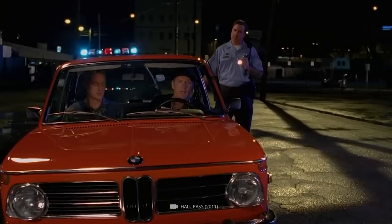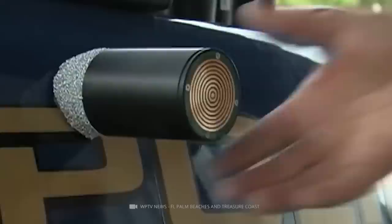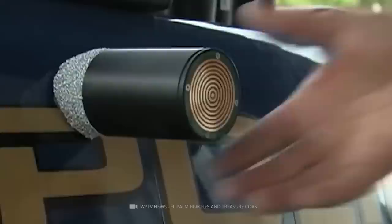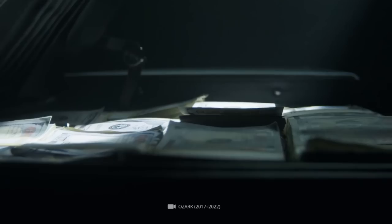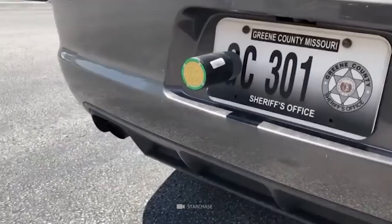Star Chase. Anyone who discovers one of these devices on their car can rest assured that the police are fully aware of their location. The so-called Star Chase is a GPS tracker that American police can fire to mark, track, and locate suspicious vehicles. To prevent the Star Chase from falling during a chase, there is a viscous industrial adhesive at the end. Now available in more than 30 U.S. states and Canada, the device costs around $5,000 to install. As soon as the tracking transmitter is attached to the car, it transmits its position data to the control center, meaning the fleeing vehicle can be located and intercepted without air support.